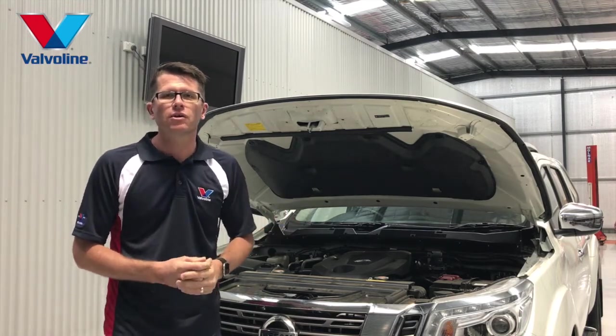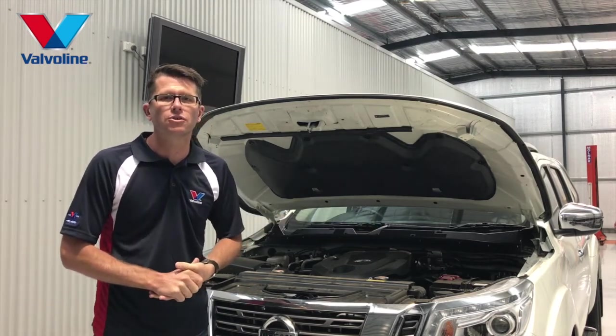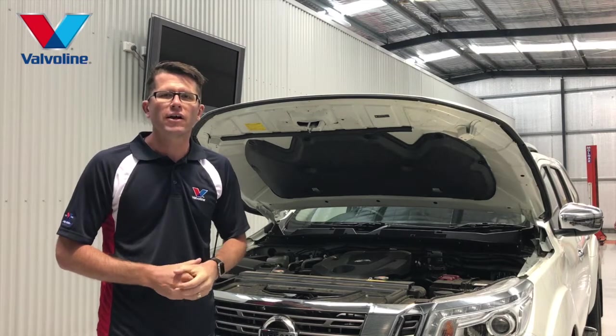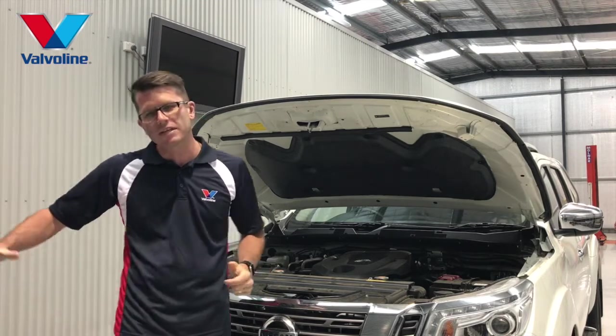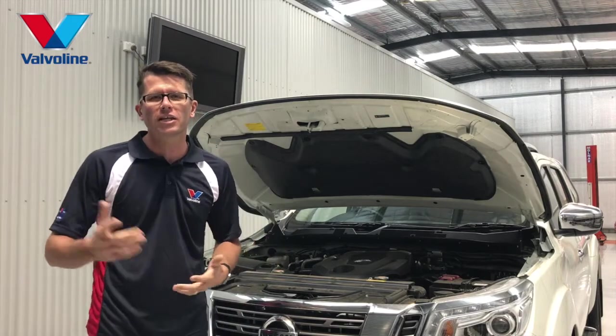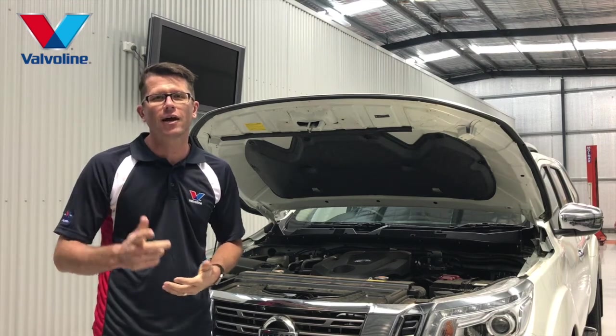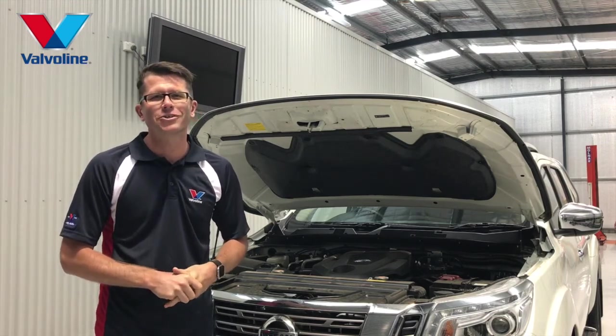Check the oil level, make sure the oil level is right. Check your coolant — simply just top it up with water if you need to. Also tire pressures: the recommended tire pressures are always on the inside of the driver's door. When you open the door it'll just be down the side there. Make sure your tire pressure's right. Check the spare before you hit the road. And also if you're towing a trailer, check the tire pressures on the trailer too.